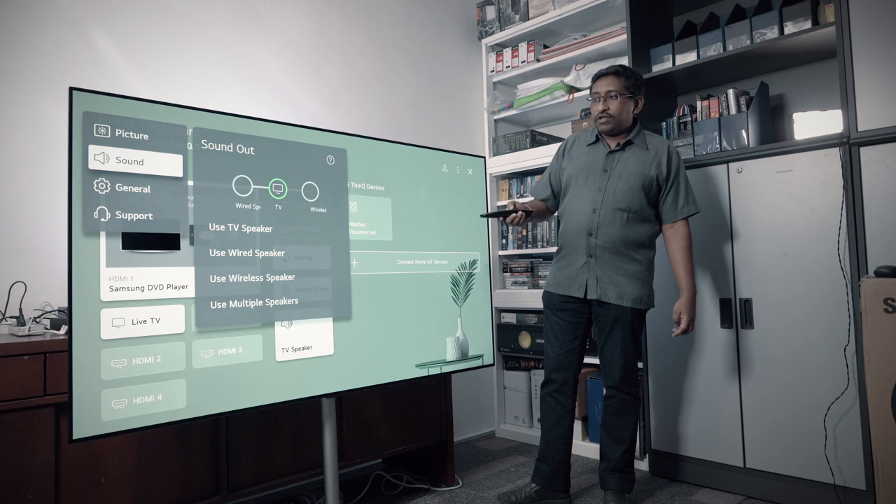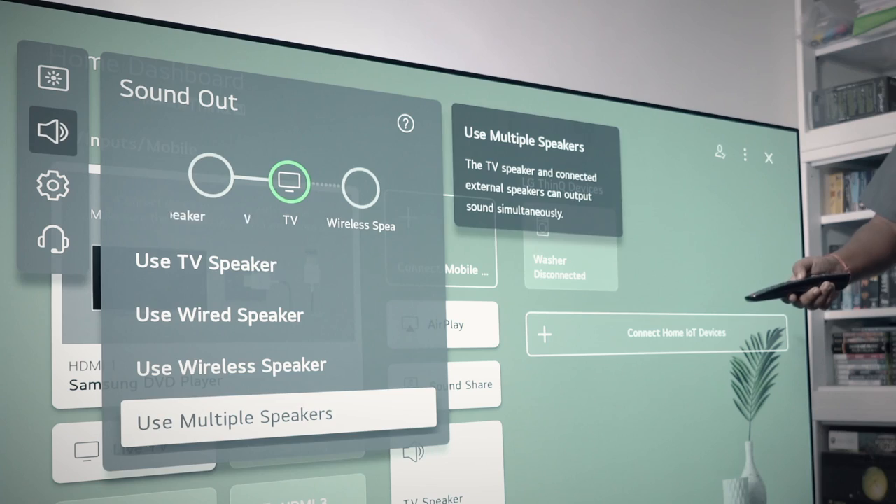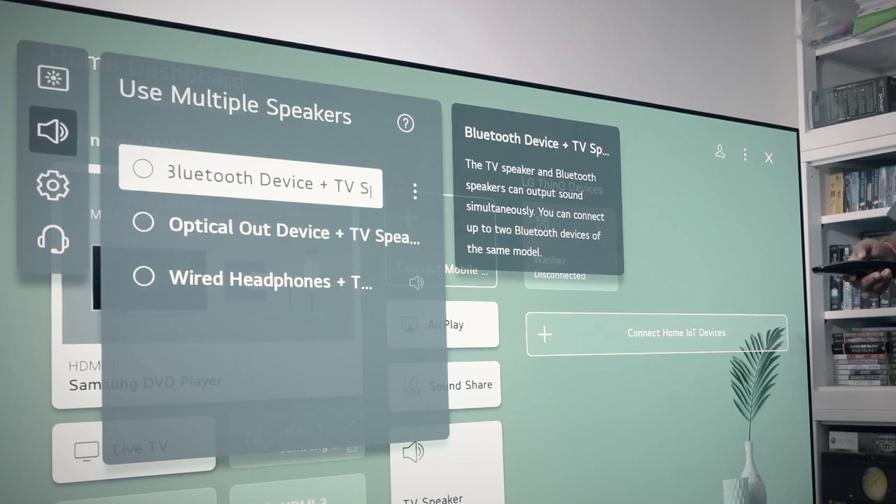There are still a few more features to showcase. This is still a smart TV — let's check out the ThinQ Home Dashboard. There's a new function where you can connect up to two Bluetooth speakers and set them up as surround speakers. They need to be of the same model, and then you can have TV sound plus the two Bluetooth devices placed behind you acting as surround speakers. It's a quick and easy way to get surround sound without spending too much on a whole new audio setup.